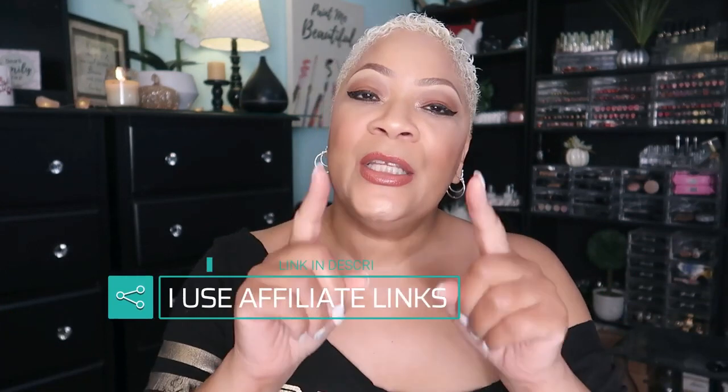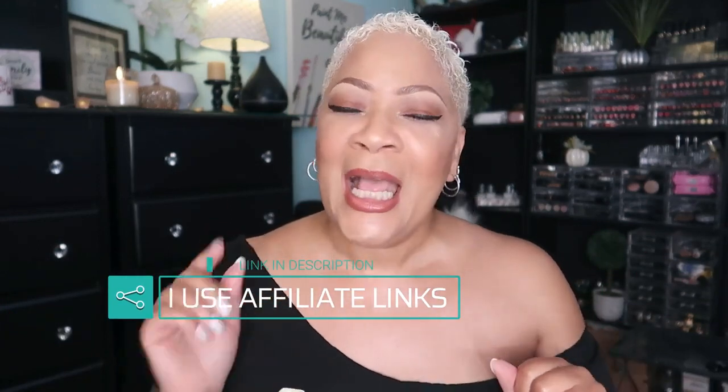Today y'all, we have a good one. Oh my goodness, this one is so good and so easy to whip up. It's an anti-aging mask that you're going to love. Let me go into today's video and not let you wait any longer. Let's get it.